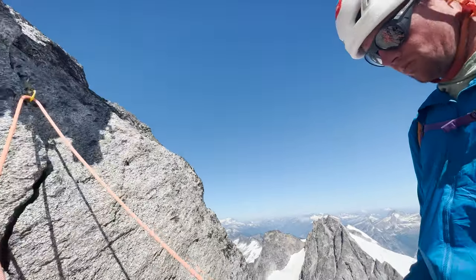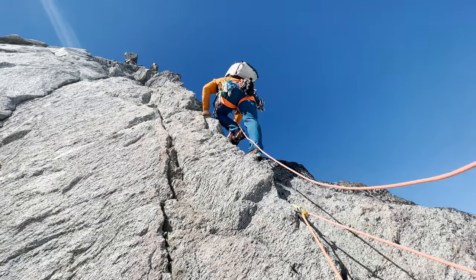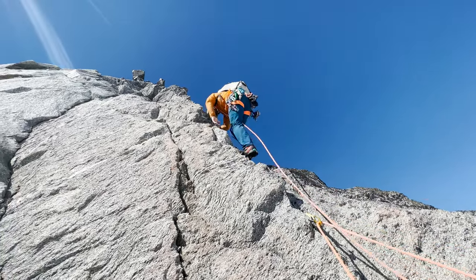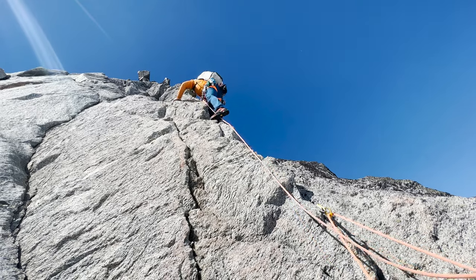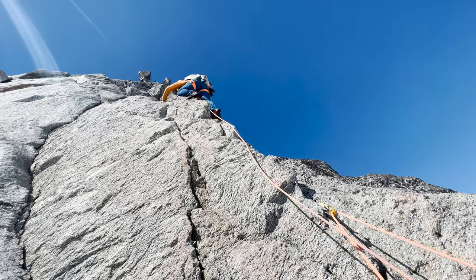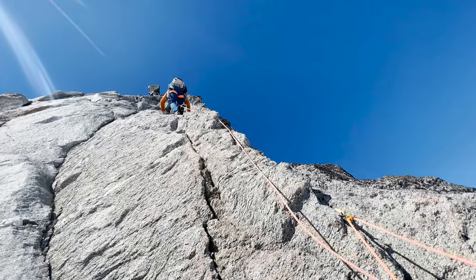After a night of sleeping at the East Ridge Bivies, our first objective was the North Ridge of El Dorado. This program mostly focuses on managing 4th and easy 5th class mountain terrain, so you'll see a lot of short roping and short pitching to come.